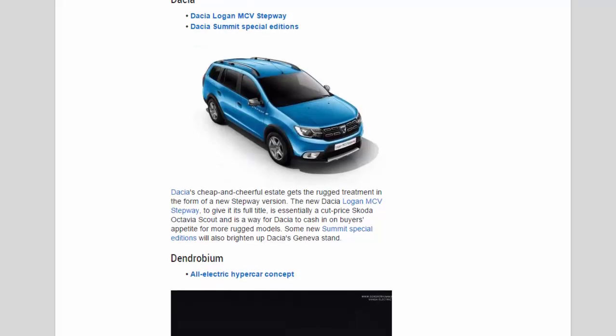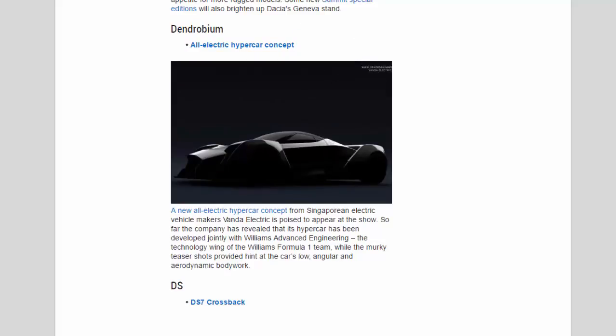Dendrobium: A new all-electric hypercar concept from Singaporean electric vehicle maker Vanda Electric is poised to appear at the show. The company has revealed that its hypercar has been developed jointly with Williams Advanced Engineering — the technology wing of the Williams Formula One team — while murky teaser shots hint at the car's low, angular and aerodynamic bodywork.